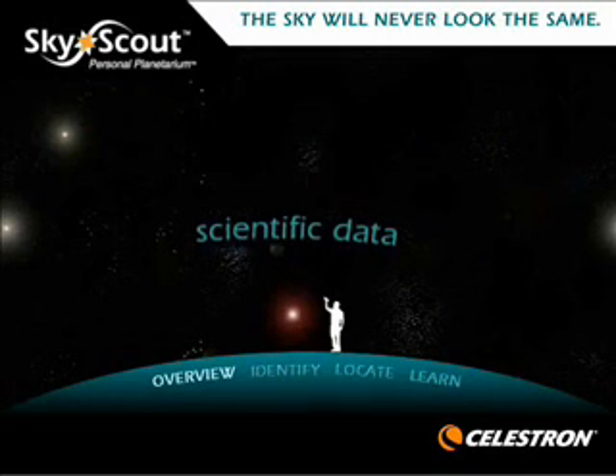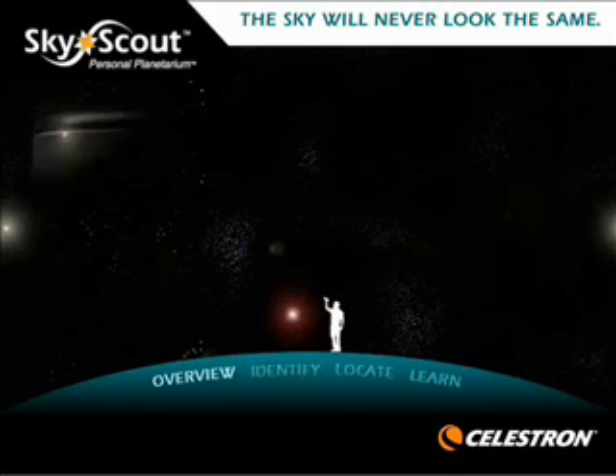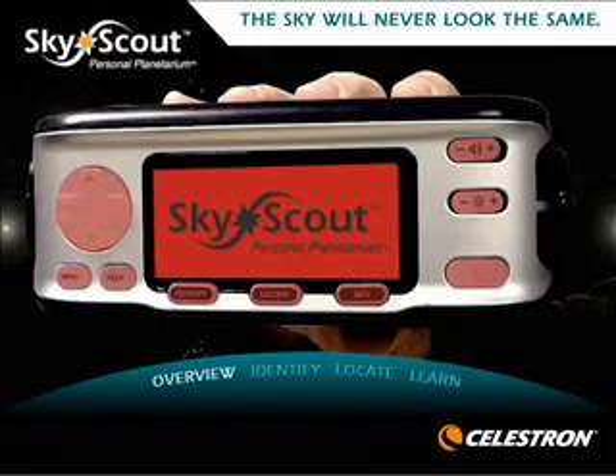The SkyScout includes scientific data, history, trivia, and mythology about our most popular celestial objects. The easy-to-navigate menu and large graphical backlit LED display makes SkyScout the perfect astronomy companion for people of all ages.